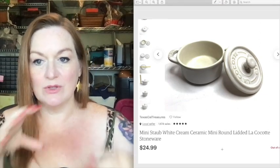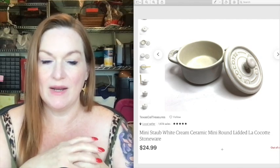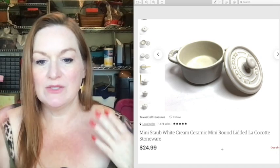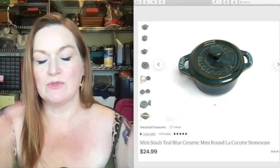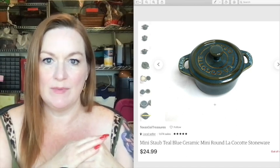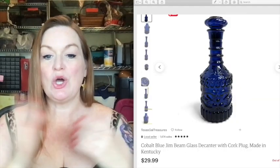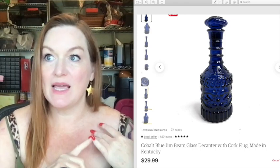These are little Staub items — small ones. I had a few white and a few blue teal ones. This one sold for 25 dollars and I think I had five when I originally picked them up. And here's the cobalt blue mug — that one sold for 30 dollars. We got that one absolutely free.